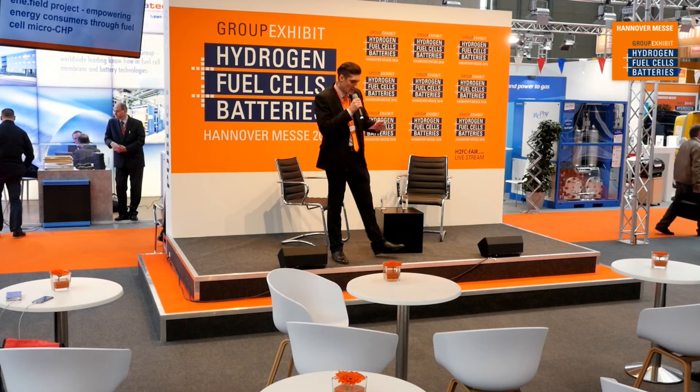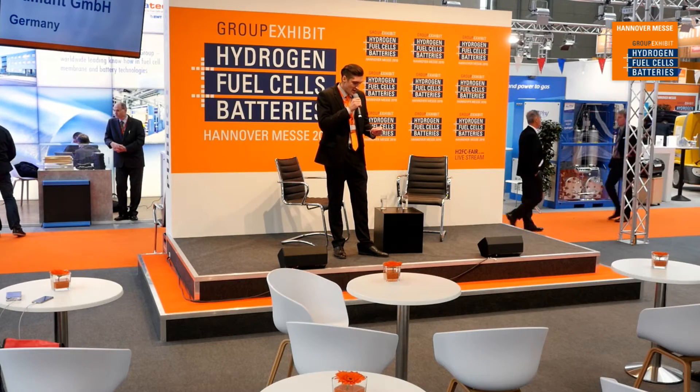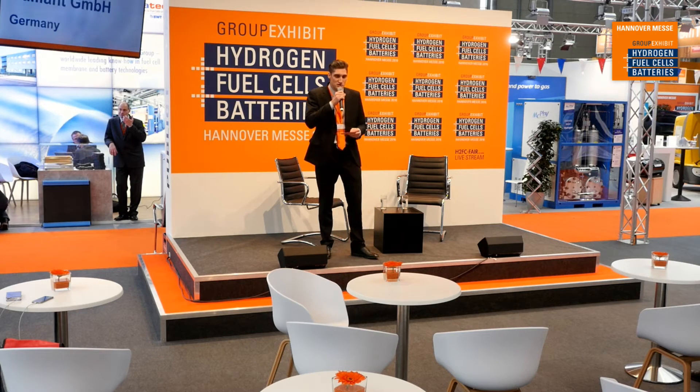Welcome again everyone to the group exhibit for hydrogen fuel cells and batteries here at the Hanover Fair 2016. My name is Michael Sinclair and I'm joining you again on the stage to be the moderator for the next discussion. I would like to invite you to please have a seat. There are complimentary beverages, and please enjoy the next talk.